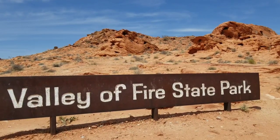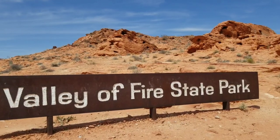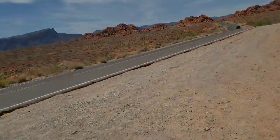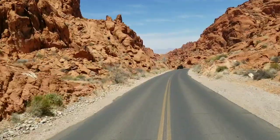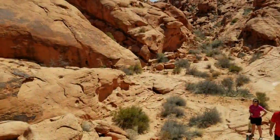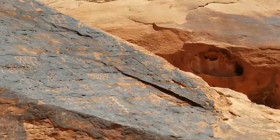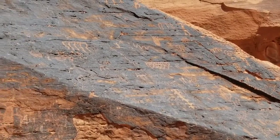What is going on everybody! Valley of Fire State Park, and getting ready to head on down the road. Going to check that out — I think we're going to Mouse's Tank. Going to share that with you in just a second.